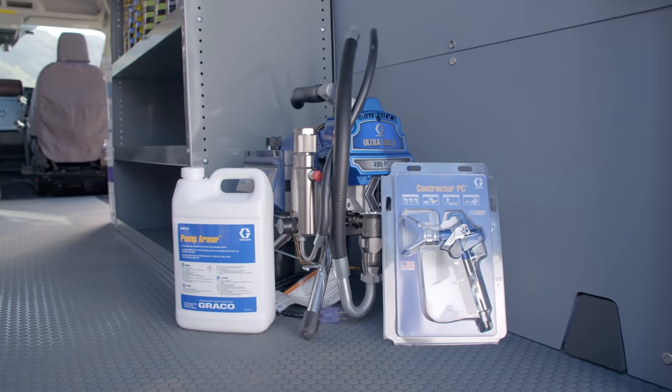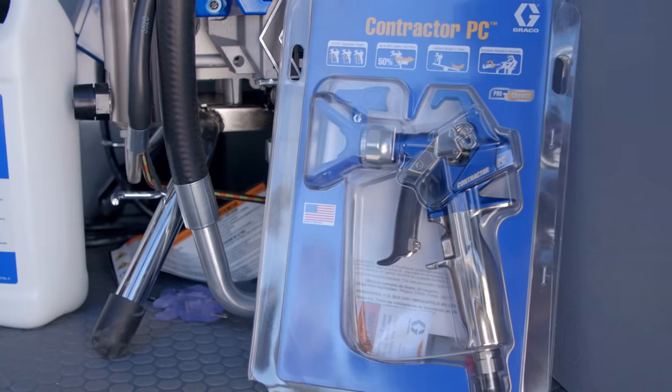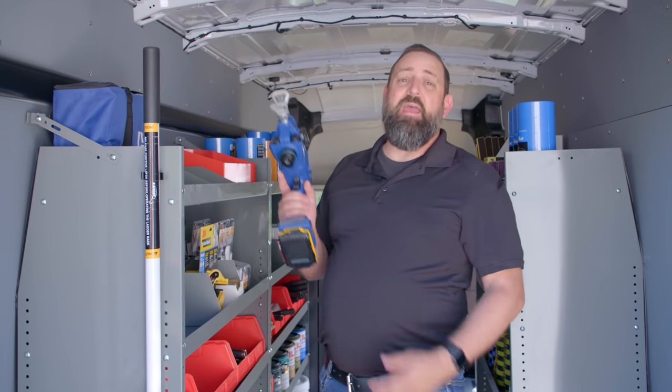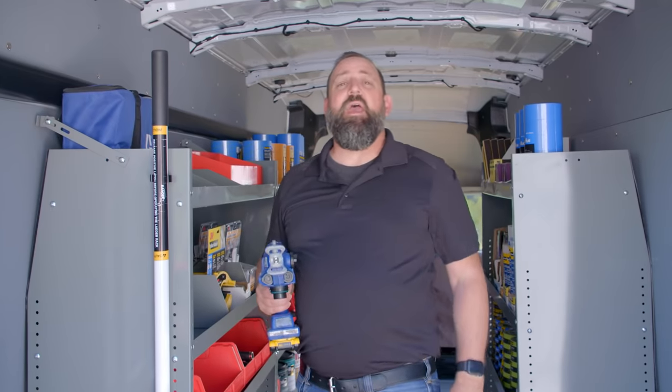If you're the type of pro who requires a workhorse sprayer for your busy job schedule, we've included the Graco Ultramax 2 495 PC Pro with a stand. We've also included the Graco TC Pro airless handheld and cordless sprayer for all those smaller jobs where you need to be quick and nimble.